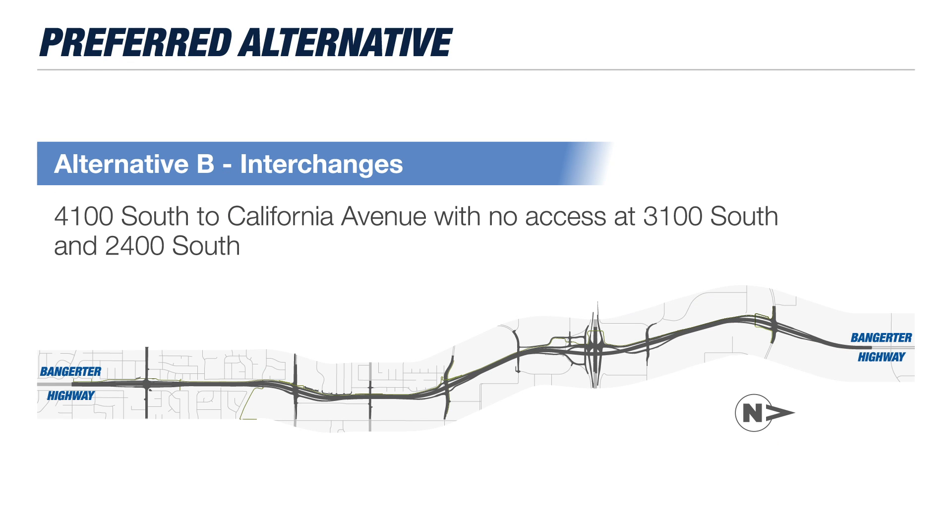This design includes constructing on and off ramps at 4100 South, 3500 South, 2700 South (also known as Parkway Boulevard), SR 201, 1820 South, and California Avenue.